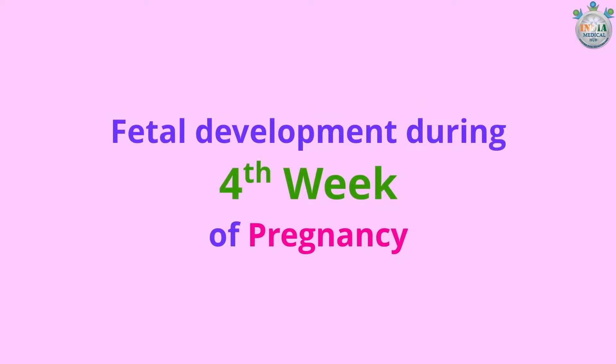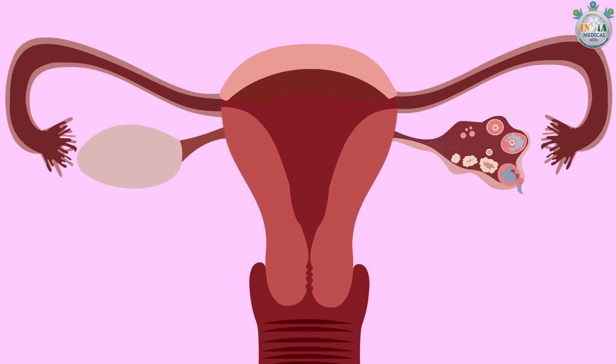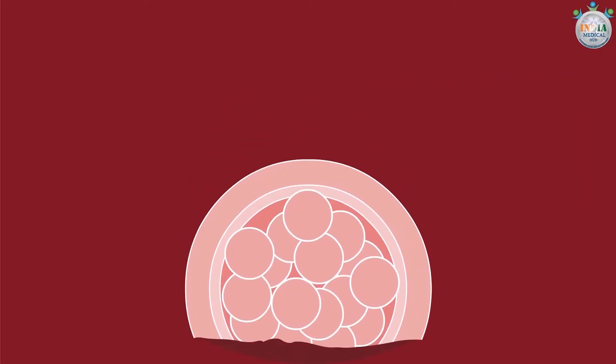Fetal development during the fourth week of pregnancy: the blastocyst is now a tiny group of embryonic cells. The blastocyst would have already made the journey from your fallopian tube into your uterus. Now implantation will occur and the blastocyst will develop into an embryo.